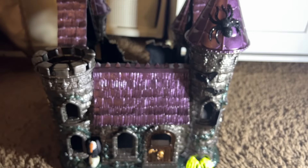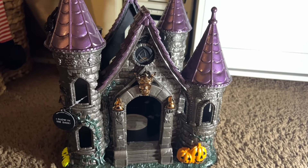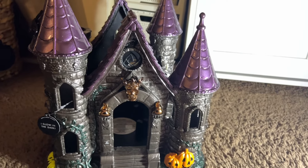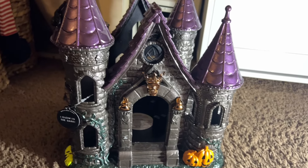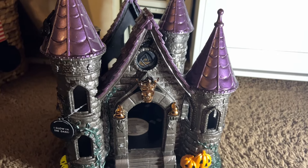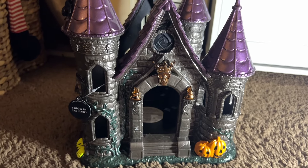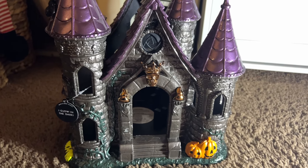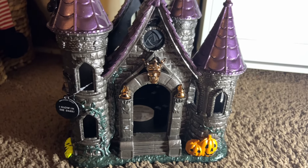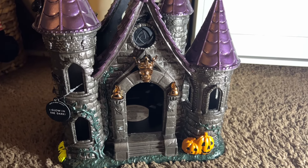I am absolutely in love with this haunted house and so happy I picked it up — not regretting it at all. I'm so glad I had a coupon. The retail price is $249.99, so I was able to get it for $199.99 — that's awesome. Honestly, it's definitely not worth $250; I could see paying maybe $150 to $180, but not $250. As a Bath & Body Works collector though, I definitely had to have it.